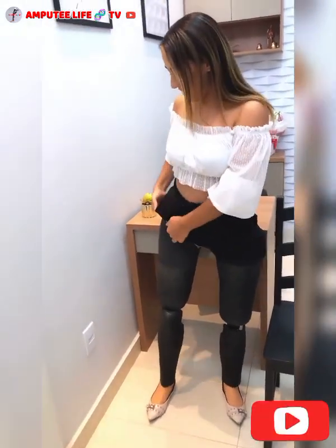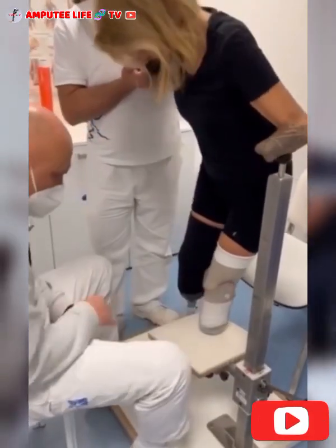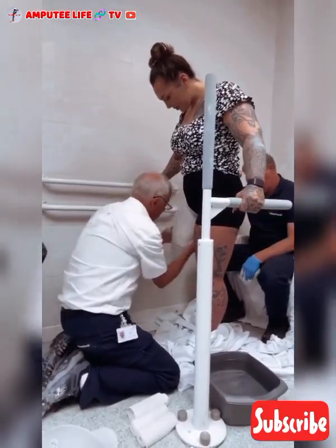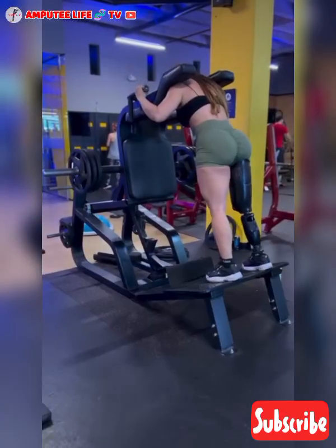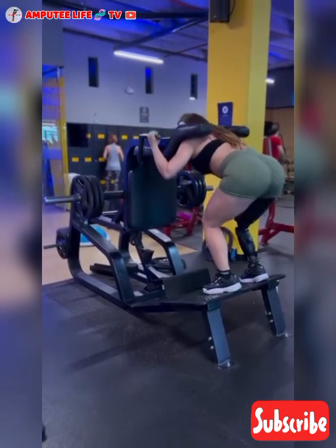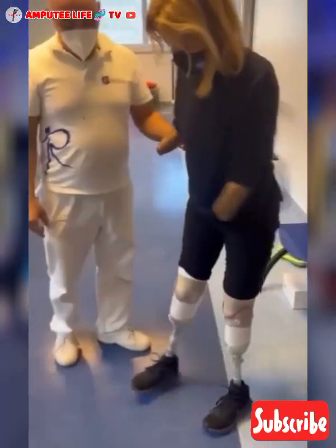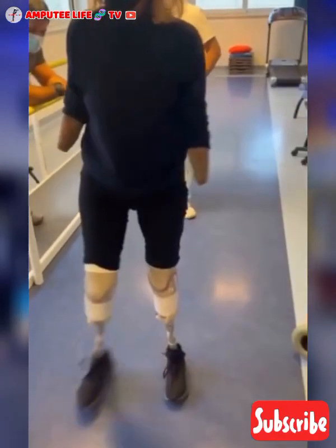The process of getting a prosthetic leg involves evaluation by a healthcare team, including a prosthetist, to determine the best type of prosthesis based on the individual's lifestyle, activity level, and specific needs. Once fitted, rehabilitation and physical therapy are crucial for learning how to use the prosthetic leg effectively and safely.